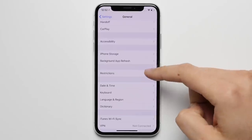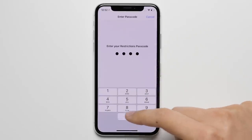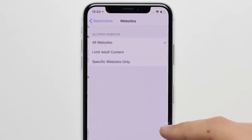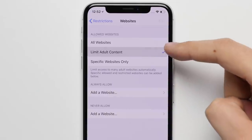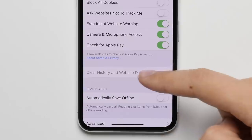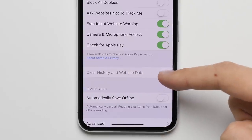Reason twelve: parental controls. Better parental controls with restrictions allow you to block content and actions through a password-protected setting, meaning you can make sure that your kid isn't visiting any websites that they shouldn't be, and you can even prevent them from being able to erase their browser history so that you can monitor their activity.